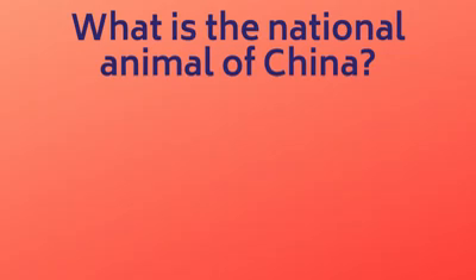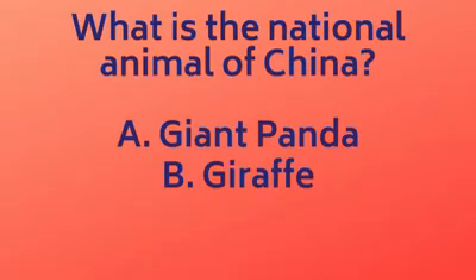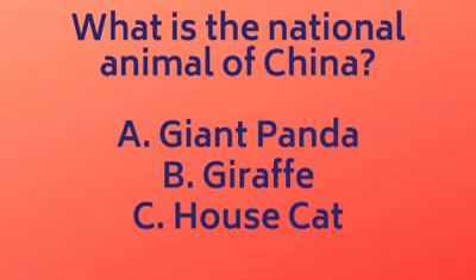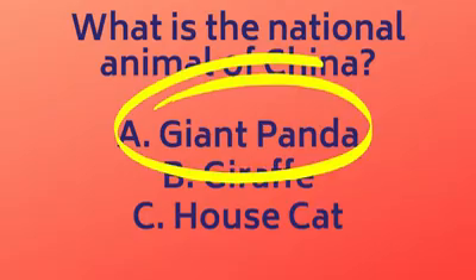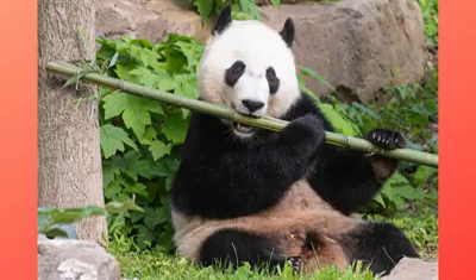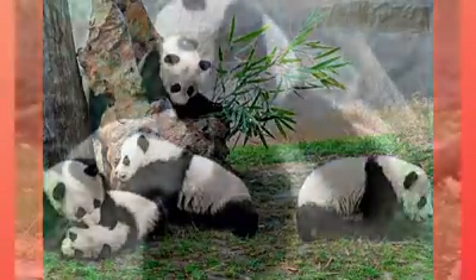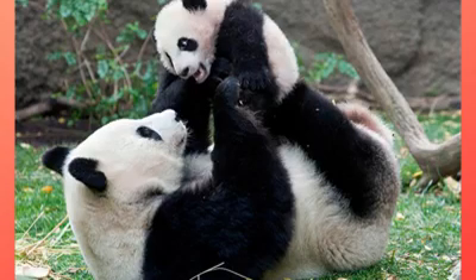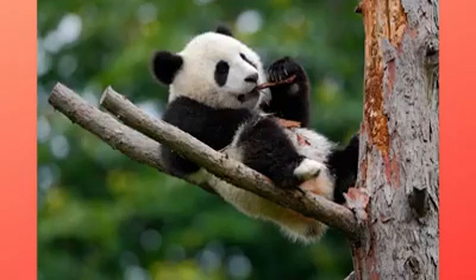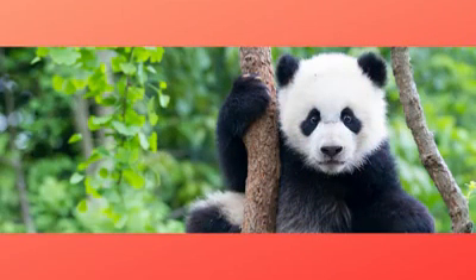Question 2: What is the national animal of China? A. Giant panda, B. Giraffe, C. House cat. The answer is A, the giant panda. The giant panda is native to South Central China and eats mostly bamboo leaves and shoots. They eat between 26 and 84 pounds of bamboo per day. Giant pandas are great climbers even though they can weigh up to 330 pounds. There are only about 2,000 giant pandas left in the entire world, but people are working very hard to make sure that those pandas thrive.